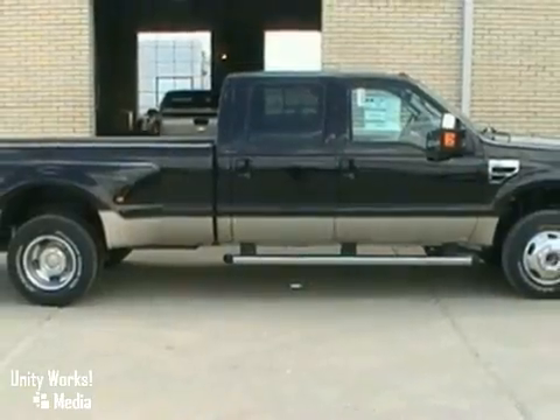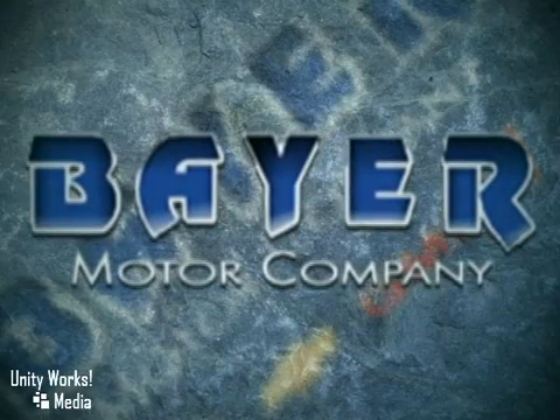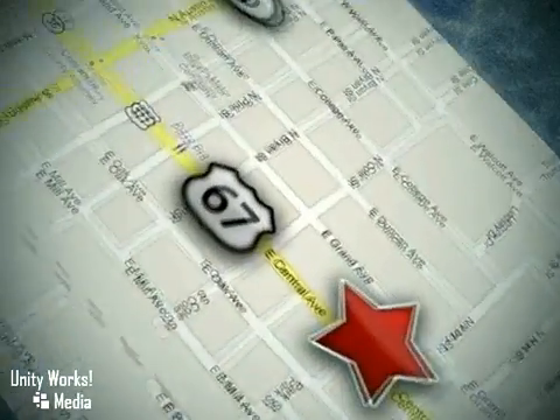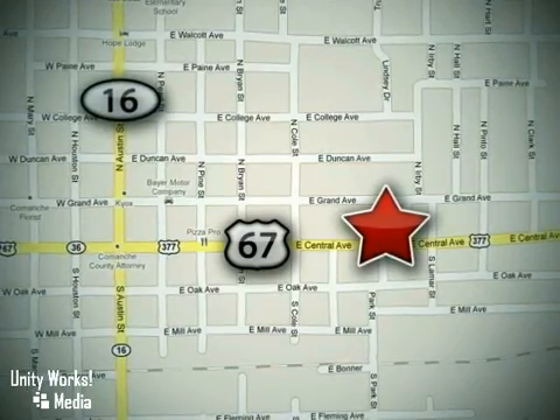Come in and see it for yourself today. Buy with confidence at Bayer Chevrolet Ford GMC Buick. We're located at 714 East Central Avenue in Comanche, Texas, just 48 miles south of I-20.